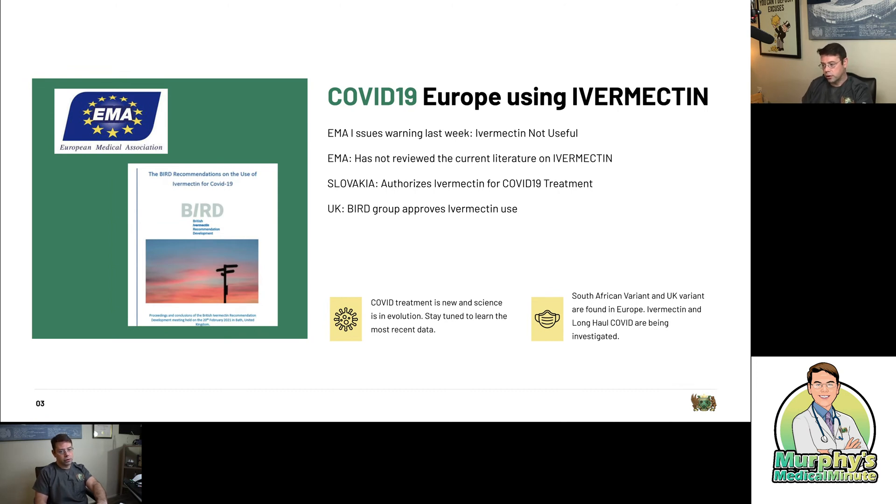You know who has reviewed it? The Frontline Critical Care Coalition for COVID-19. They have reviewed it, and they see — put simply — that it works. In countries like Slovakia, they've authorized ivermectin use. There is the British Ivermectin Recommendation Group, a group of scientists who reviewed the data on ivermectin, and they fully approve ivermectin use in the UK through this coalition.